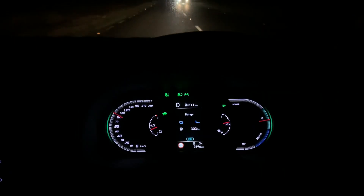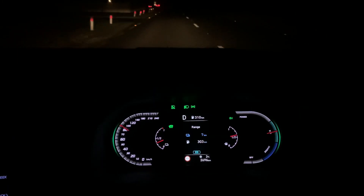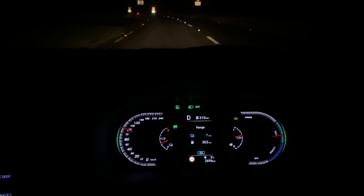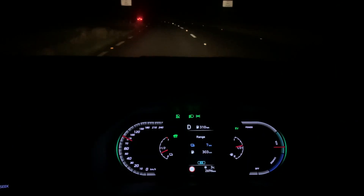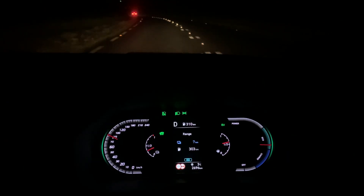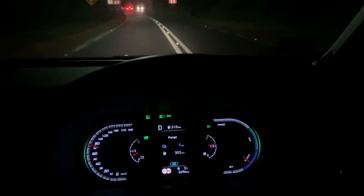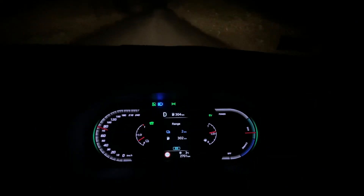We're getting close now - down to about 8 kilometers of battery left, but look at the battery gauge on the left, it's still reading about a third, which can be confusing. When the range display gets down to zero, this battery gauge will not be empty - the reason is it always maintains about 15% of battery. Even full EVs keep a little charge in reserve when they read zero. When the EV range hits zero, we'll still have some charge to maintain hybrid driving.